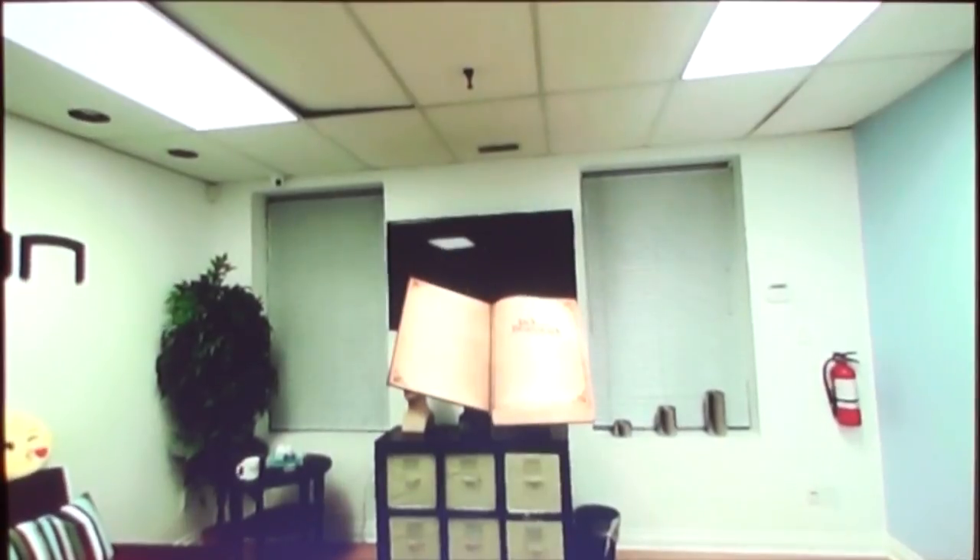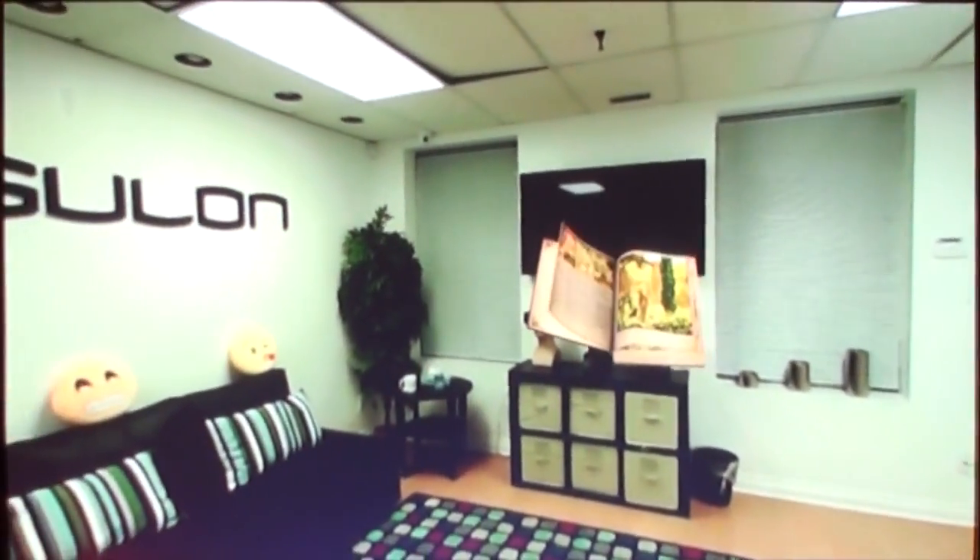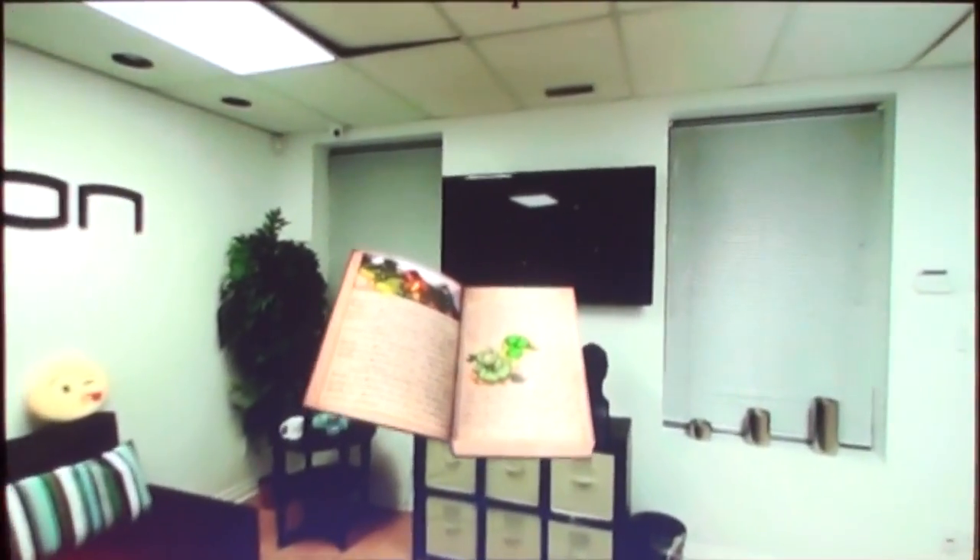Here we have an example of some of the experiences that we created. The environment is actually mapped in real time, and the AR object is overlaid onto the real scene.